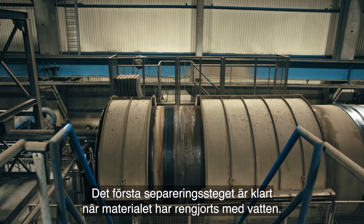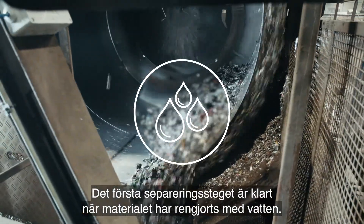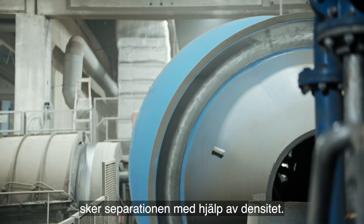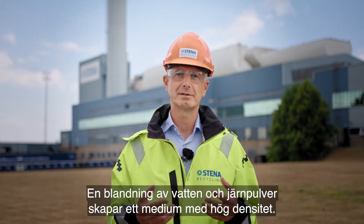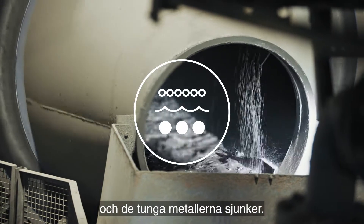The first round of separation is complete when the material is cleaned with water. In the heavy media separator, the separation is done by the help of density. The mixture of water and iron powder creates a media with a high density. Aluminium floats and can be separated, and the heavy metals sink.